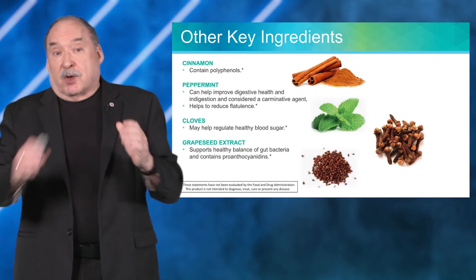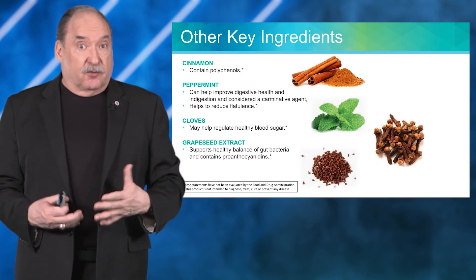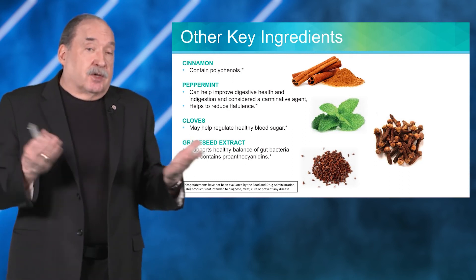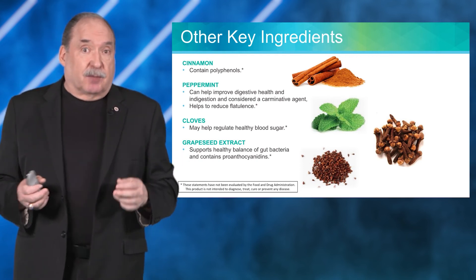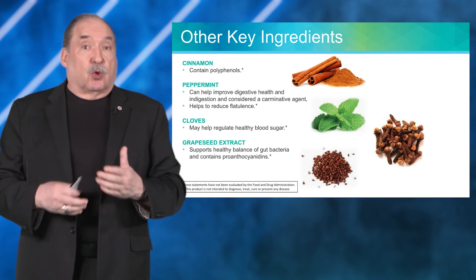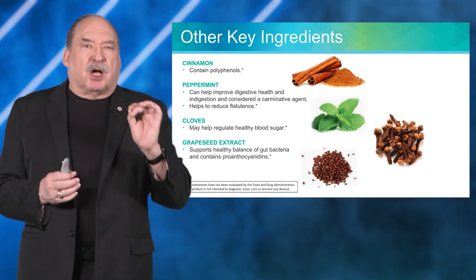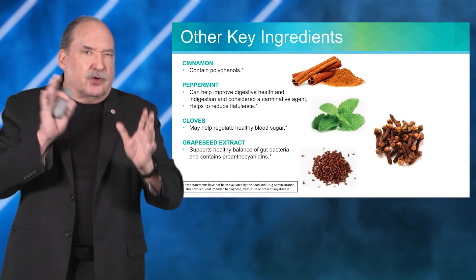In addition, other beneficial ingredients are added: cinnamon provides polyphenols, which are a type of phytonutrient antioxidant, and has been used for centuries to help support normal blood sugar.